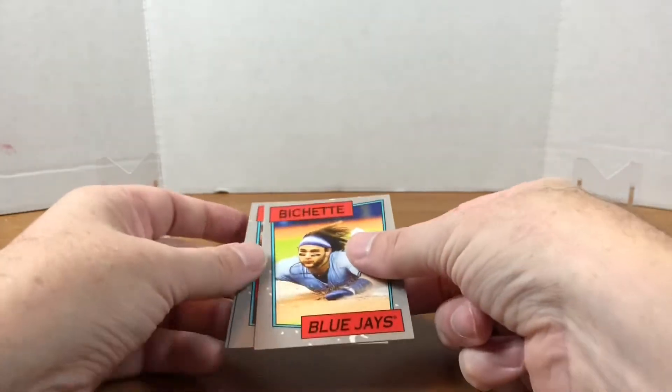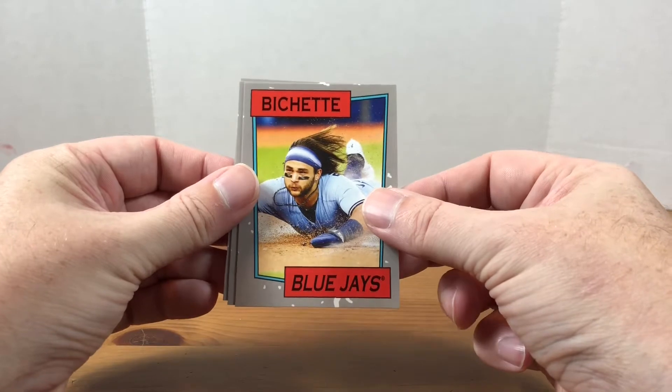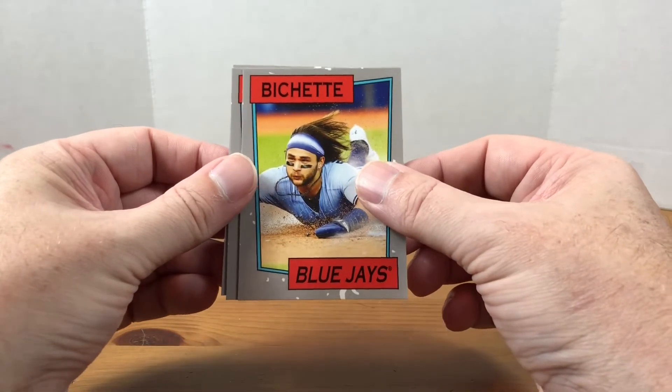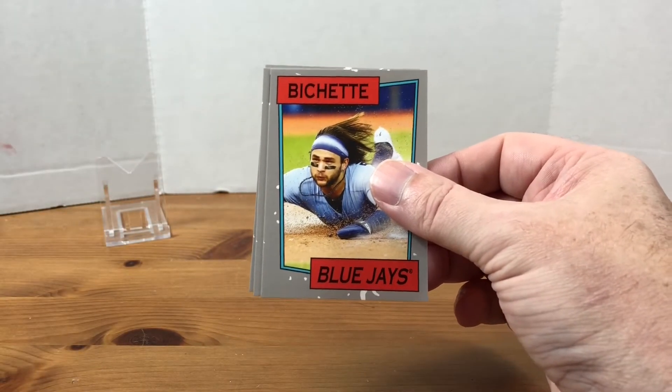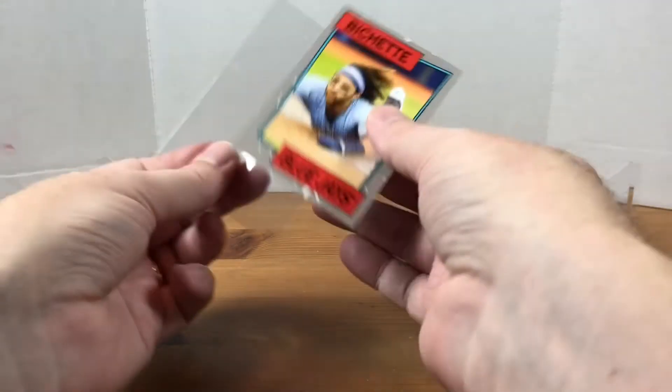First off, we have Beau Bouchette. These are the 1985 Duran Duran design. If you're a child of the 80s and you know your Duran Duran, this might look familiar to you from their music videos. I'm going to go ahead and sleeve up Mr. Bouchette here.